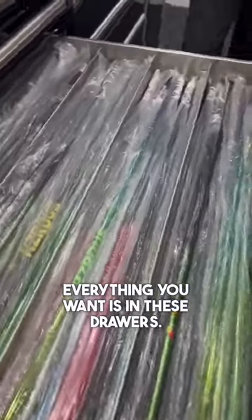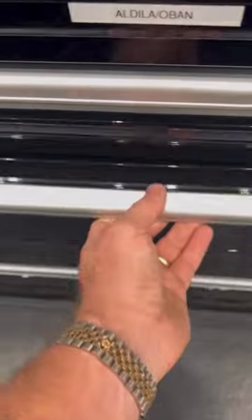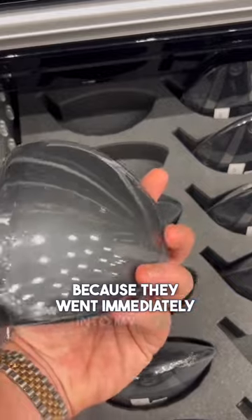So this is the back of the tour truck. Everything you want is in these drawers — all the shafts you can think of from every manufacturer, all the PXG Gen 6 driver heads. You're going to be seeing these a lot on tour because they went immediately into my bag.